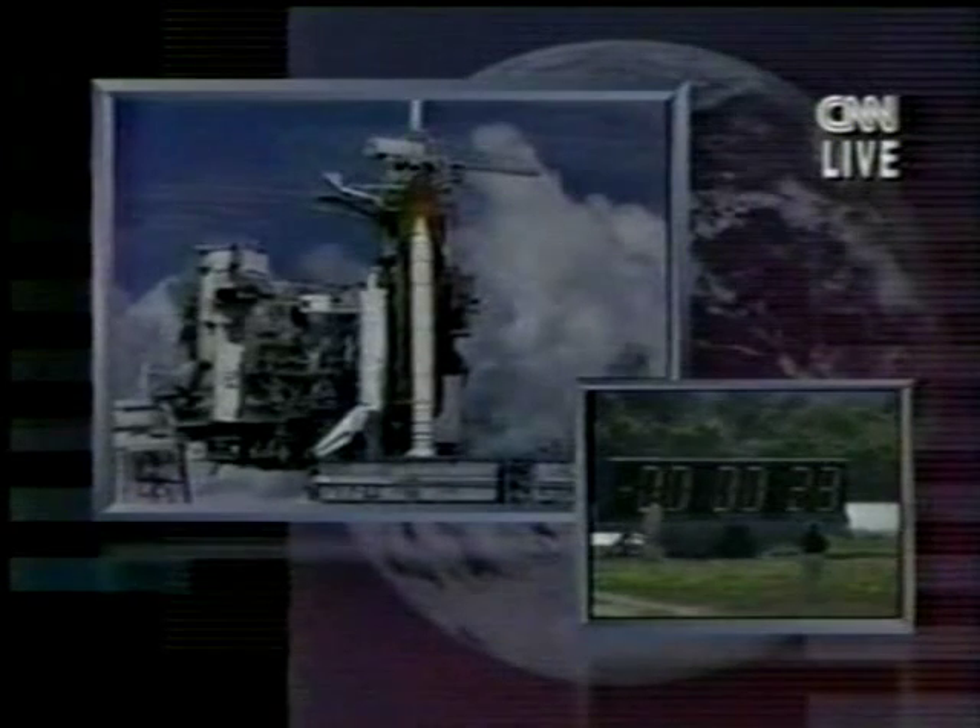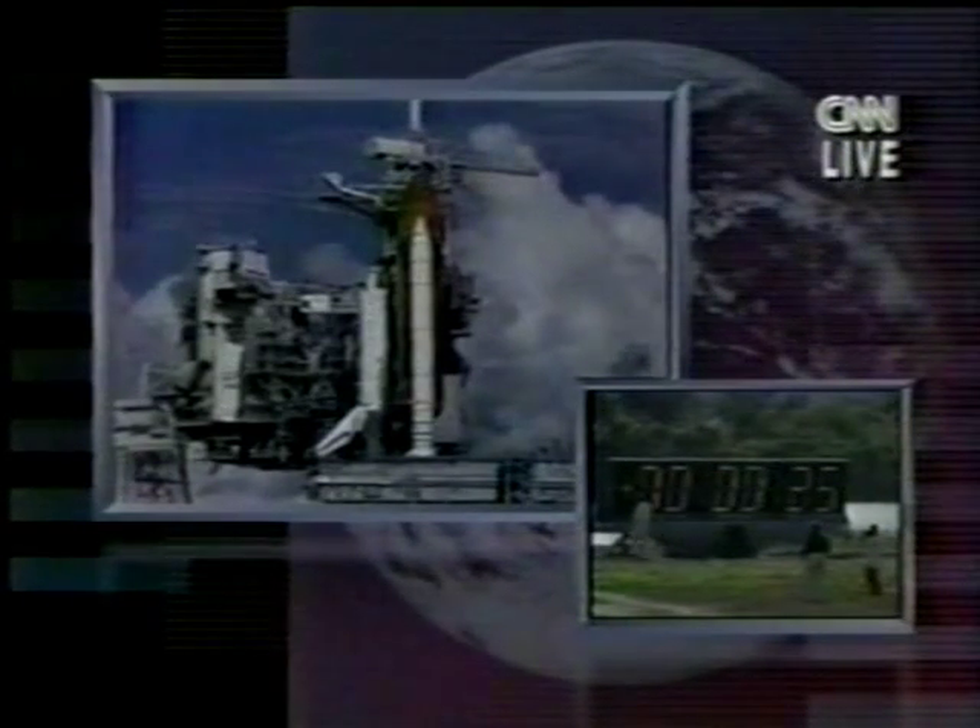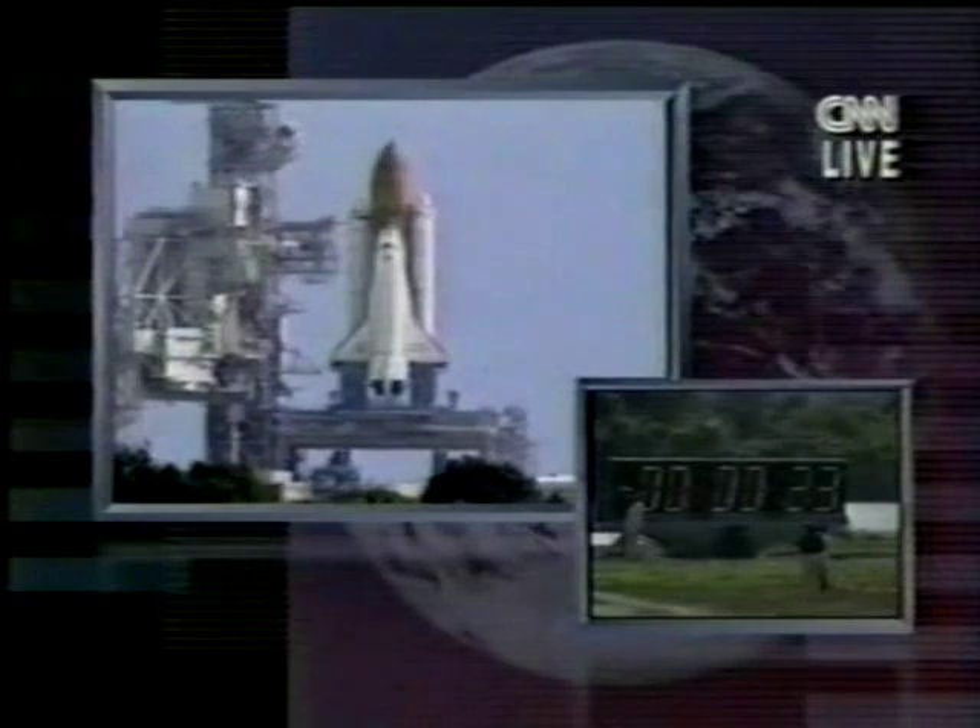It's a mission to retrieve a European satellite and also includes a spacewalk, counting down to the last 30 seconds. Let's listen in. And we have a go for auto sequence start. Endeavor's four onboard computers have primary control of all the vehicle's critical functions.